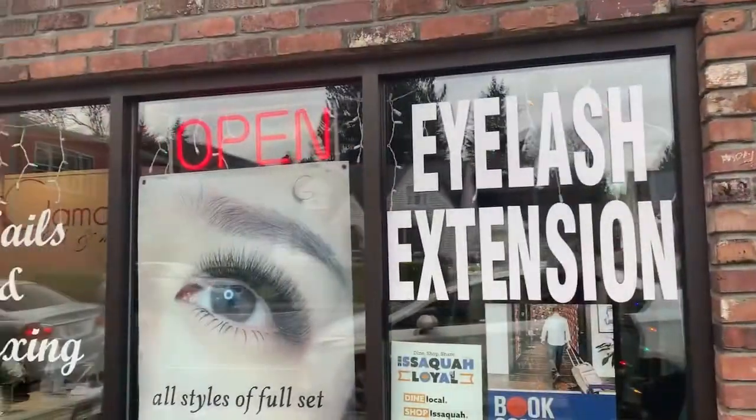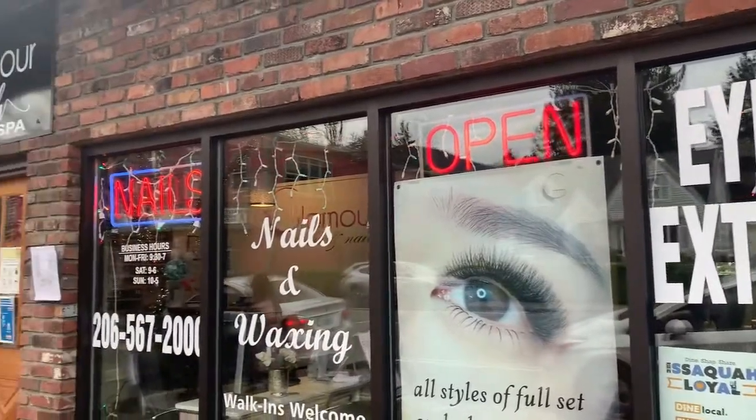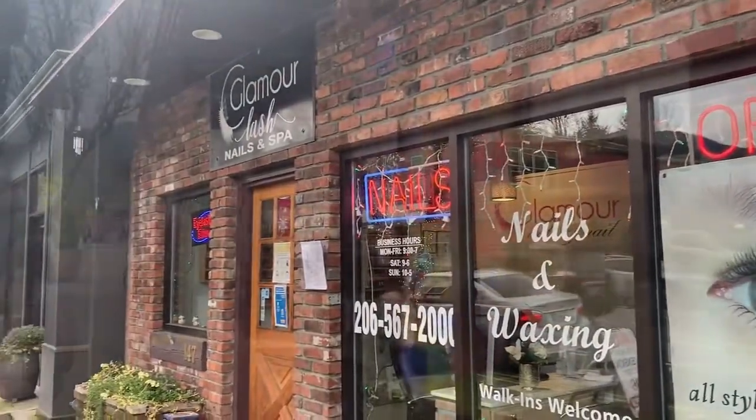And right in front of us, a lash extension place. I've never had it done before, but it looks interesting.